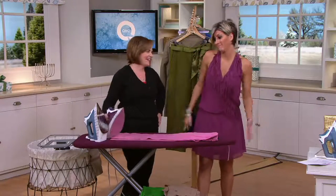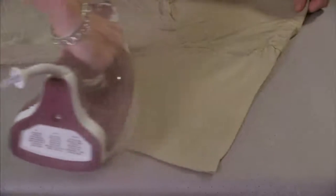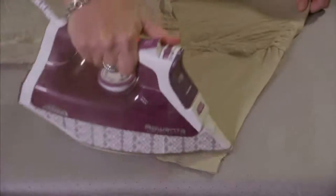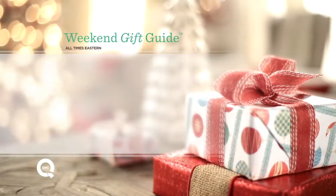Alright, let me give you a snapshot of what's coming up in the next few hours here on QVC as Jackie and I continue this gift guide, and Albany joins you at 5 Eastern.